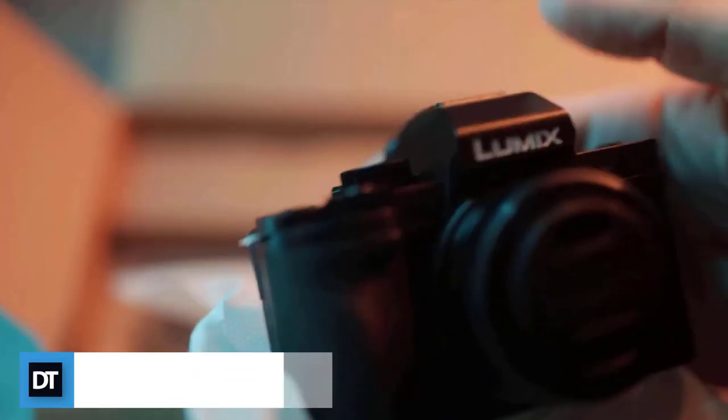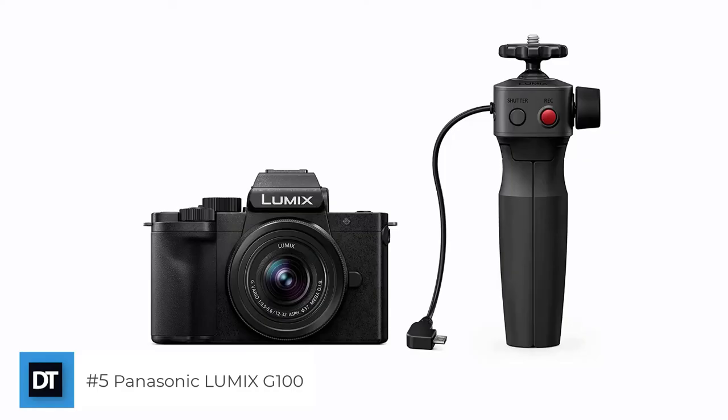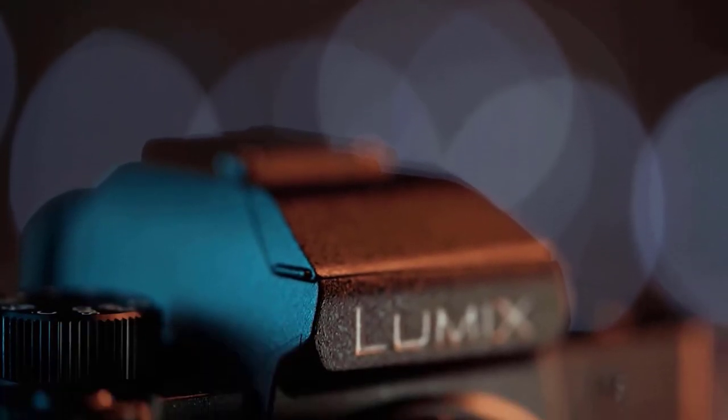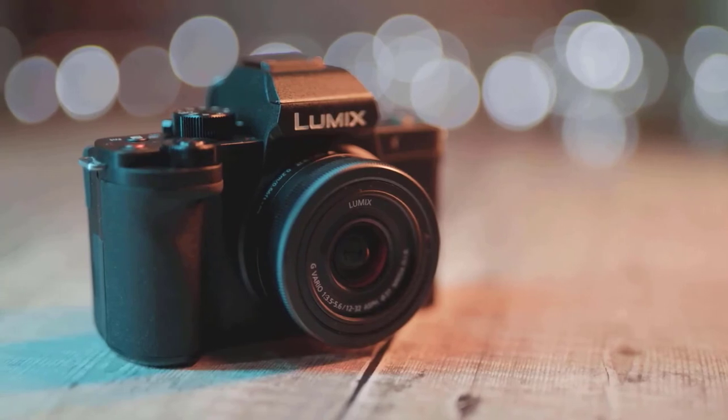The last one on the list: Panasonic Lumix G100 — a real camera for real life. Trust your memories to a camera, not a phone. The exceptional performance and portability of the Lumix G100 lets you capture fleeting moments in crystal-clear 4K photo and video. Easily transfer, edit, and share. An intuitive, lightweight camera.